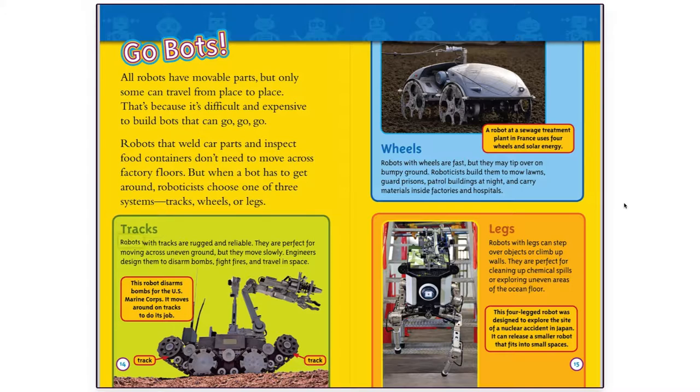Robots with tracks are rugged and reliable. They are perfect for moving across uneven ground, but they move slowly. Engineers designed them to disarm bombs, fight fires, and travel in space. This robot disarms bombs for the U.S. Marine Corps, and it moves around on tracks to do its job.